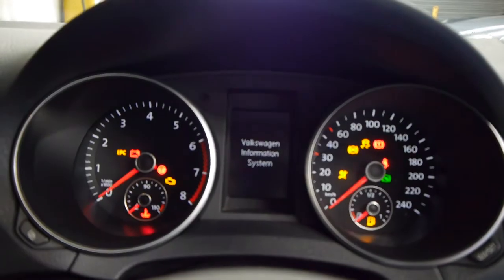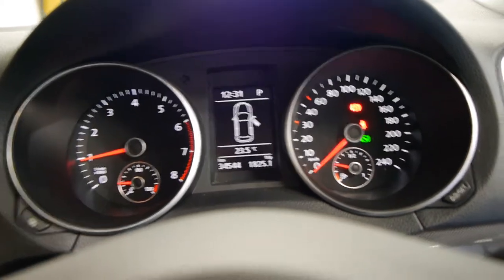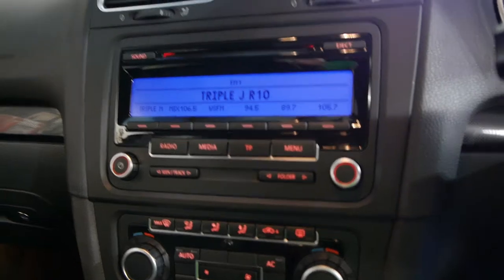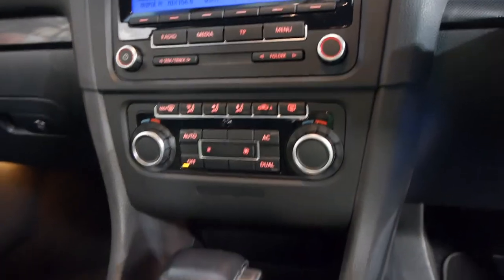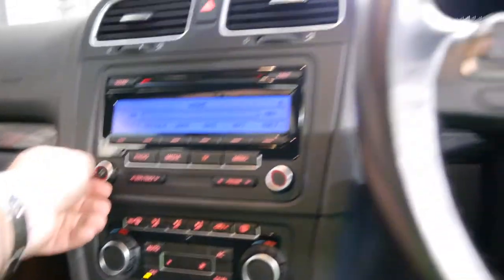34,500 kilometres on the clock. It'll just tell us the door's open — put your foot on the brake and the green light will go out. It's got the upgraded sound system as well, air conditioning, power steering, CD and iPod connectivity.